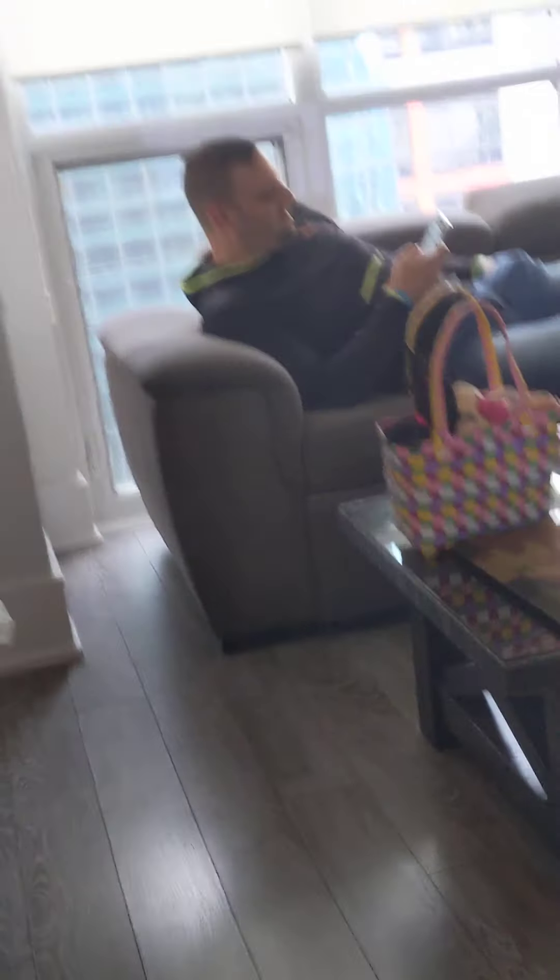We have a beautiful painting, and this is the living room. We have a beautiful thing.